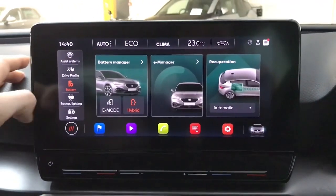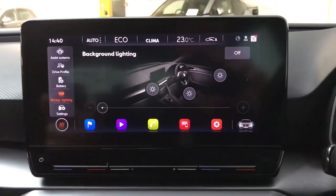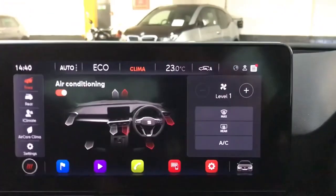Your battery information, background lighting, all the settings for all the information and stuff — so there's loads to play around with and get used to. But once you figure out where everything is, it's a nice easy system to use.